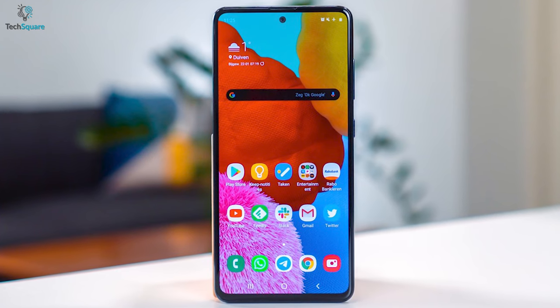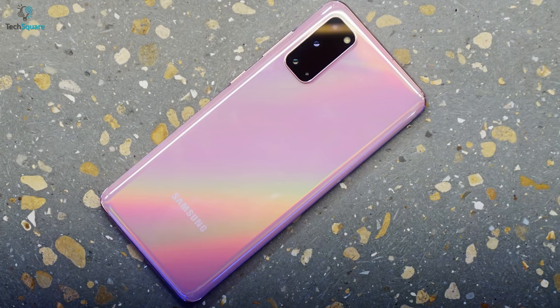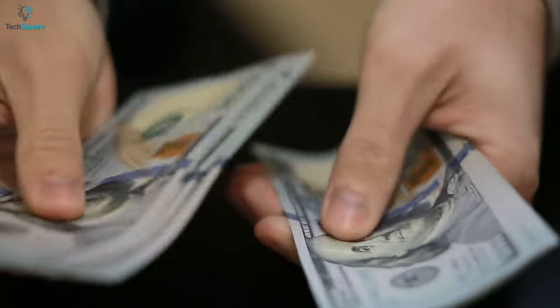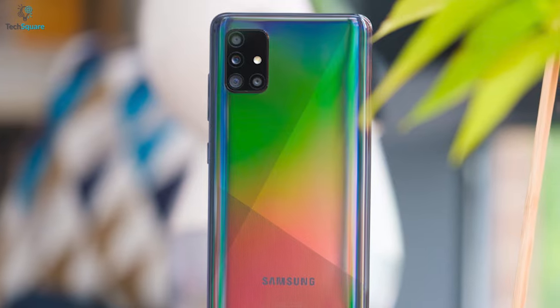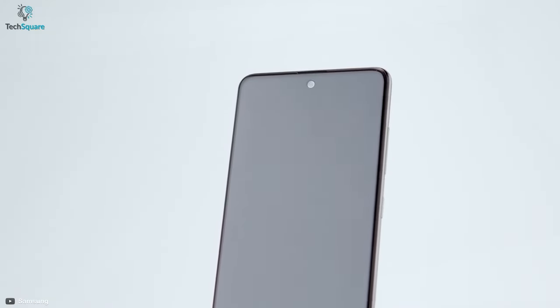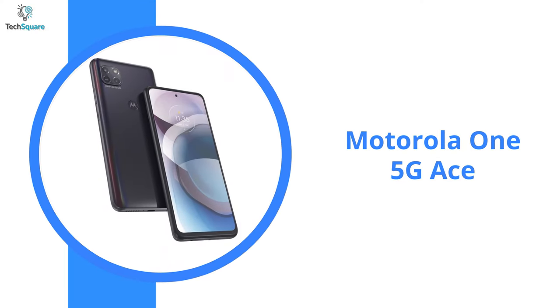Software-wise, the Samsung Galaxy A51 runs Android 10 with Samsung One UI on top, making it look very similar to a Galaxy S20. At just $399, the Samsung A51 seems a surefire hit to be on your budget smartphone shopping list.